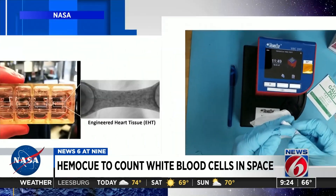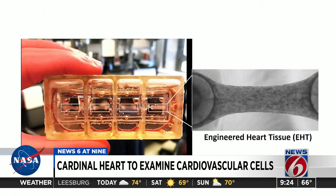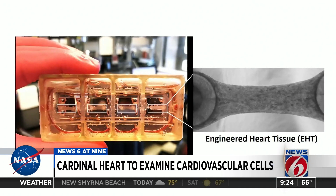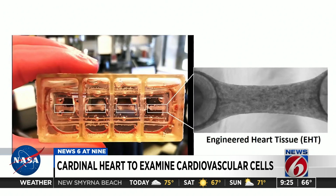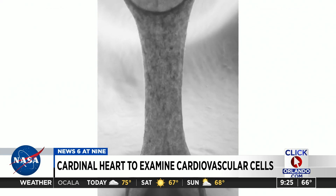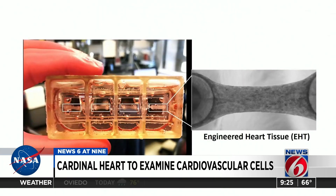Next we have the Cardinal Heart — that's another experiment. We imagine the excitement of launching into space for the first time or looking down at Earth from the ISS can make your heart skip a beat. And even though that's a figure of speech, scientists are really serious about cardiac health in space. Investigators will use engineered heart tissues mounted on tissue chips to better understand cardiovascular risk before spaceflight and create countermeasures for heart conditions. Results could provide new understanding of heart problems here on Earth, too.